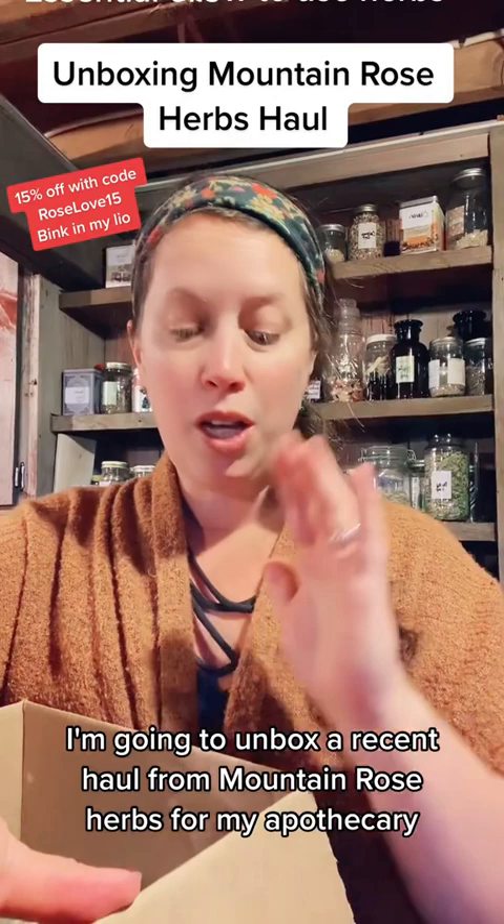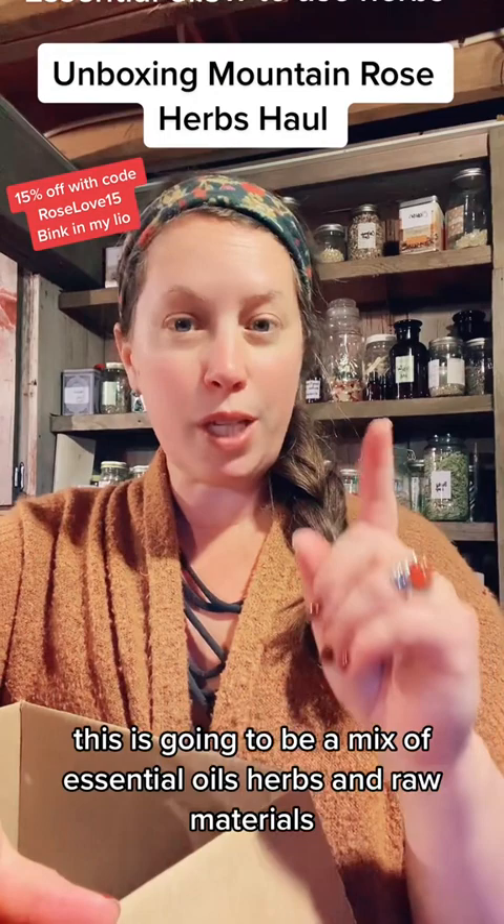Do you feel like a little shopping? Today I'm going to unbox a recent haul from Mountain Rose Herbs for my apothecary. This is going to be a mix of essential oils, herbs, and raw materials.